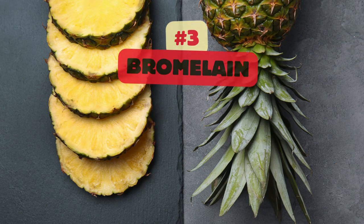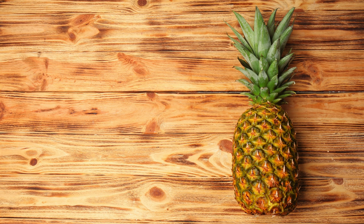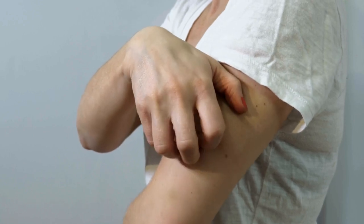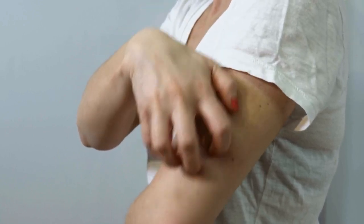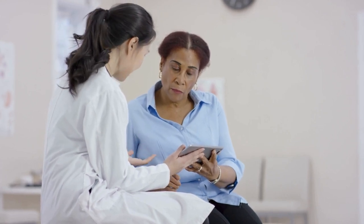Bromelain is a mixture of enzymes found in pineapple, particularly in the stem and core. It has anti-inflammatory properties and may help reduce allergic inflammation and symptoms. Bromelain works by modulating the immune response and reducing the production of pro-inflammatory cytokines. It may also help improve respiratory symptoms by thinning mucus and promoting sinus drainage. Bromelain supplements are available, but it's important to consult with a healthcare professional before starting supplementation.